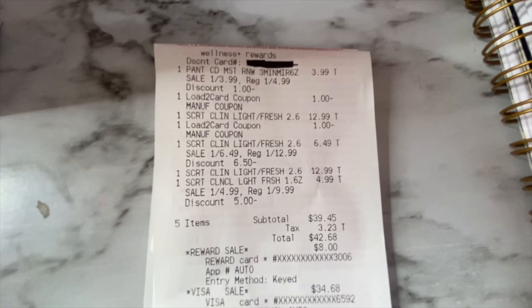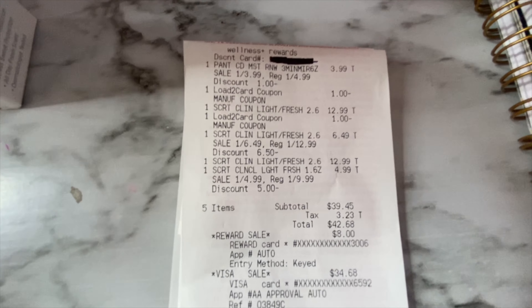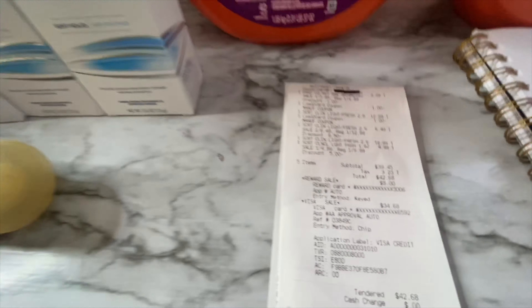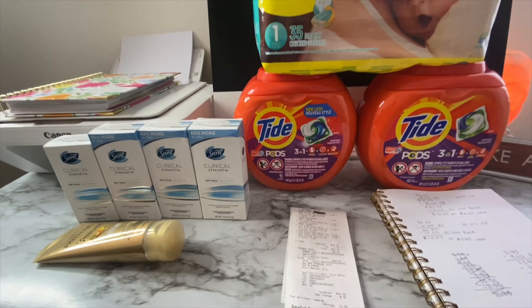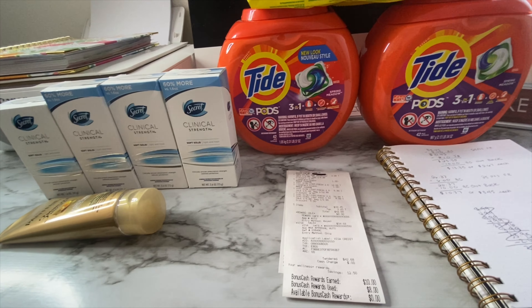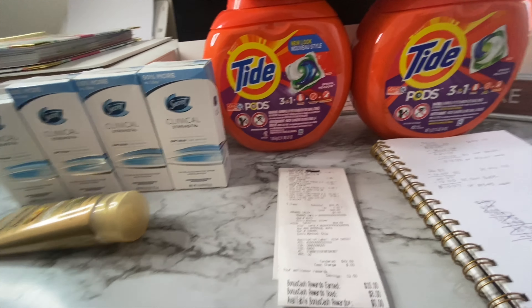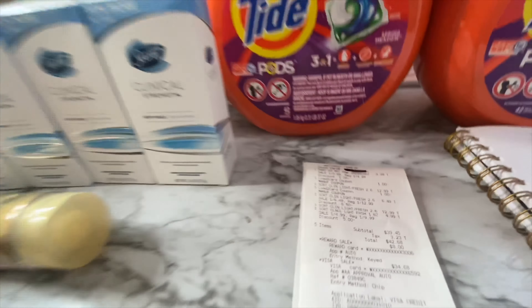The $1 off coupon did come off for the Secrets as well, bringing my overall subtotal to $39.45 not including tax. Also, this week at Rite Aid you will receive $10 in bonus cash when you spend $30 on select P&G products — I forgot to mention that at the beginning of the video. The Secret and Pantene are some of the P&G items I have.